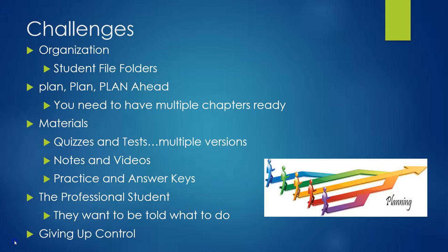In the classroom you need to have plenty of materials, including multiple versions of quizzes and tests, because you want to make sure tests are secure as more students take them on different days. You need plenty of notes and videos on YouTube — I use YouTube and Canvas as my learning management system. You also need plenty of practice problems with answer keys so students can check they're doing things correctly. Another challenge is the 'professional student' who just wants to be told what to do and when to do it. And for teachers, a lot of times it's difficult giving up control — but after doing it for a little bit, it's like having a car with heated leather seats: I will not go back.